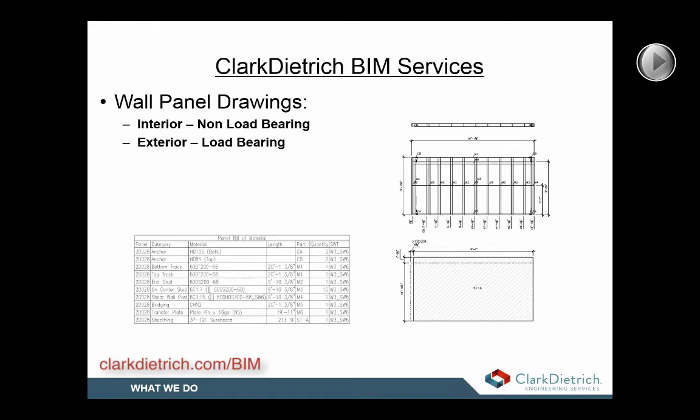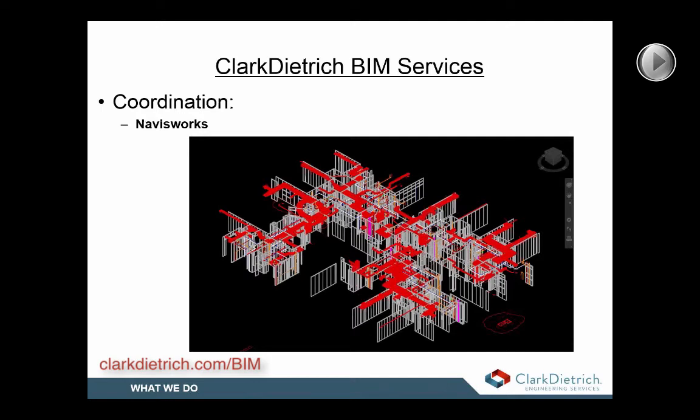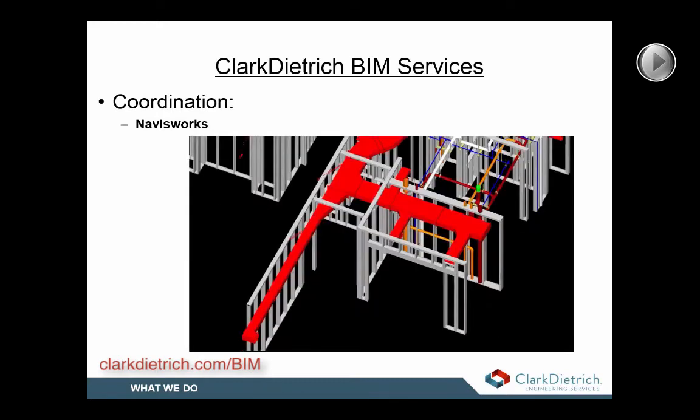We can perform clash detection using Navisworks between all trades, and attend coordination meetings in conjunction with or on behalf of the contractors responsible for providing the light gauge framing models. Advanced project coordination between all trades will help avoid clashes in the field, which incur additional costs, reduce the amount of change orders, and can help accelerate schedules.